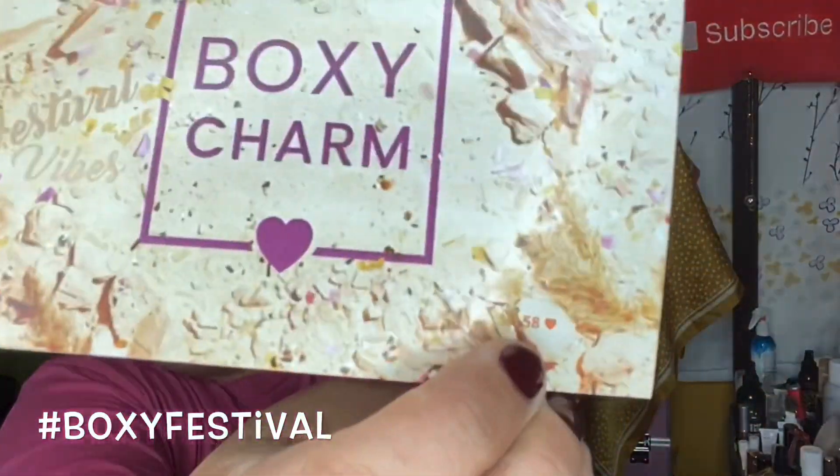It comes with some little cards here. This card gives me information on all the items in my box, along with a little bit of information on each item and the retail value. This month BoxyCharm's theme is Festival Vibes and I have variation 58 for the premium box — so that's a lot of variations.